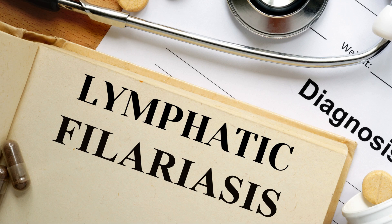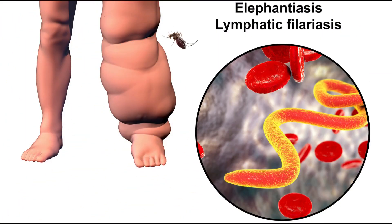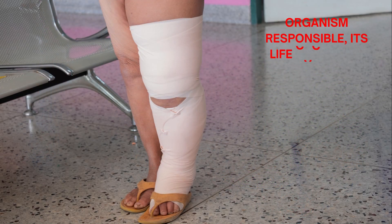Today, we're diving into a debilitating disease known as lymphatic filariasis, commonly referred to as elephantiasis. In this video, we'll explore the organism responsible, its life cycle, and available treatments.